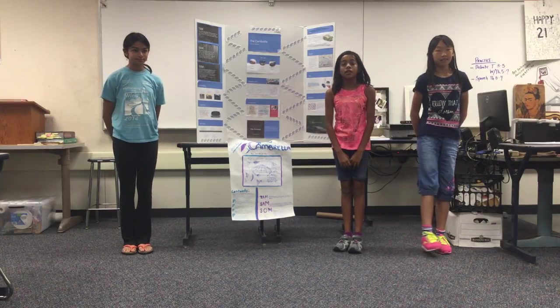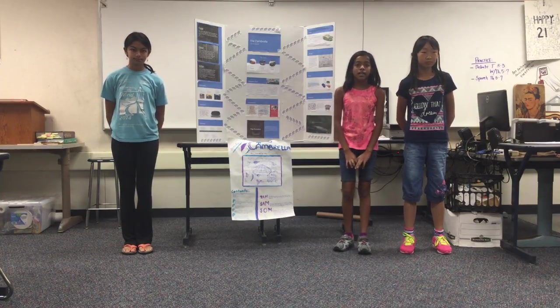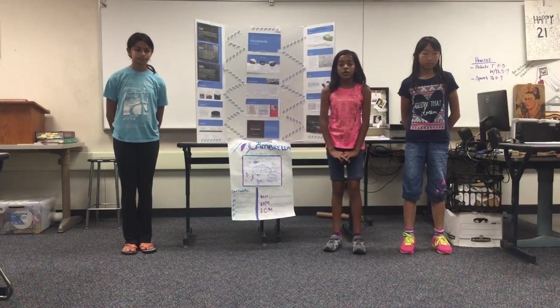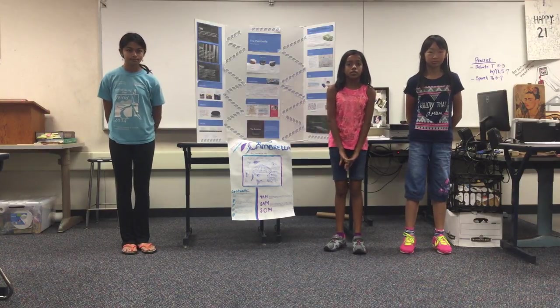When you first saw your car, whether it was an SUV, convertible, hybrid, or just a normal car, it was probably clean, shiny, and looked straight out of the movies. You drive home happy with your new best friend and find a beautiful, big, leafy oak tree to park under.